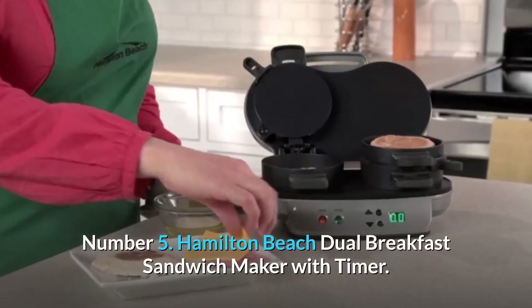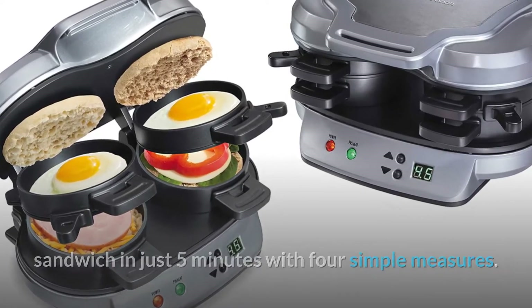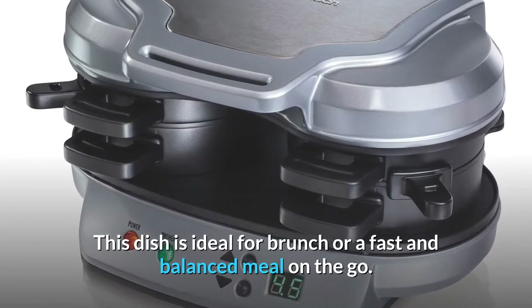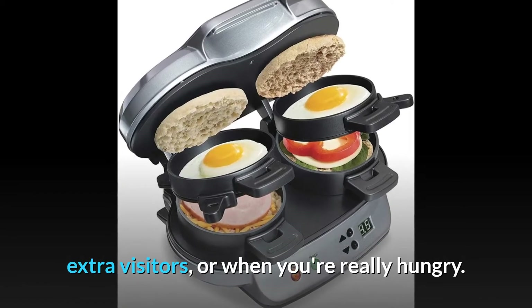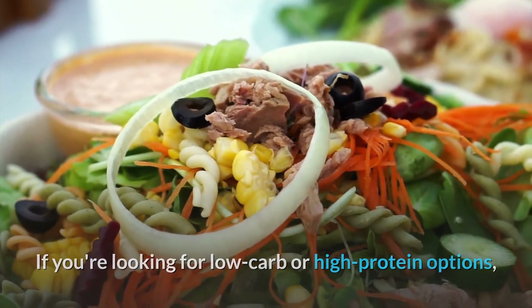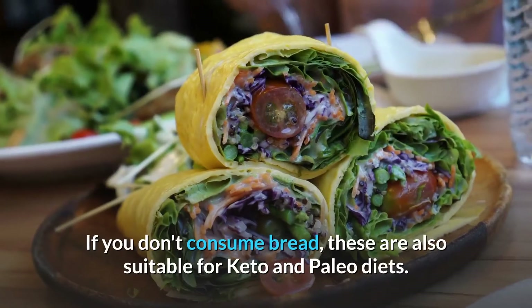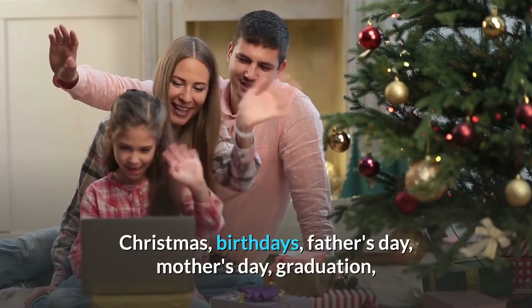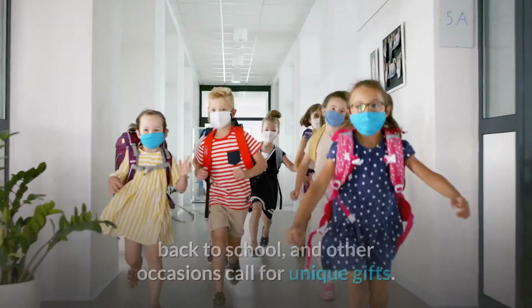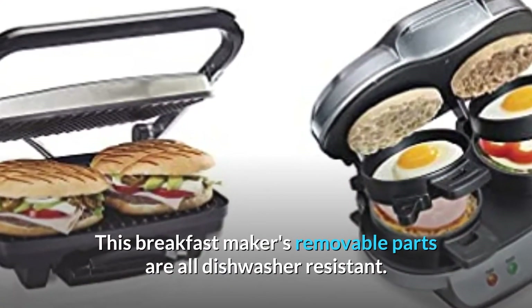Number 5. Hamilton Beach Dual Breakfast Sandwich Maker with Timer. This breakfast sandwich maker cooks your custom sandwich in just five minutes with four simple steps. This is ideal for brunch or a fast and balanced meal on the go. The dual breakfast sandwich maker is ideal for children, extra visitors, or when you're really hungry. If you're looking for low-carb or high-protein options, the free breakfast maker recipe book has a variety of fun and delectable options. If you don't consume bread, these are also suitable for keto and paleo diets. It makes a great gift for Christmas, birthdays, Father's Day, Mother's Day, graduation, back to school, and other occasions. The removable parts are all dishwasher-safe.